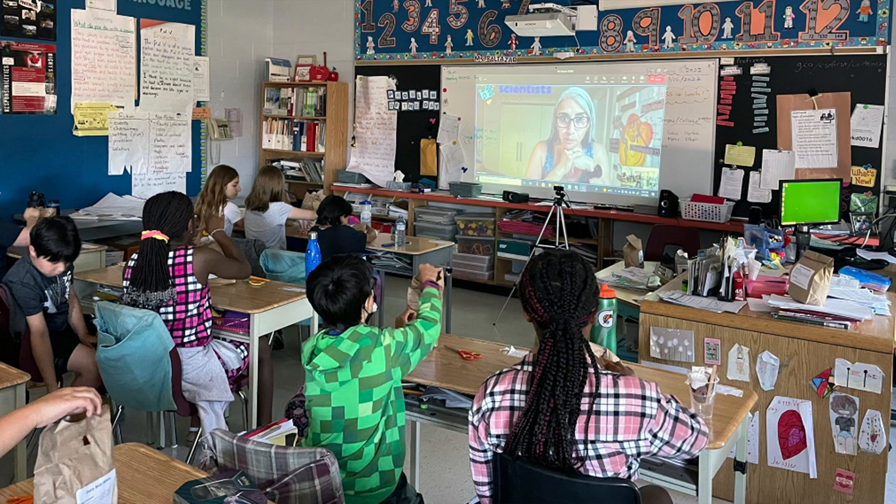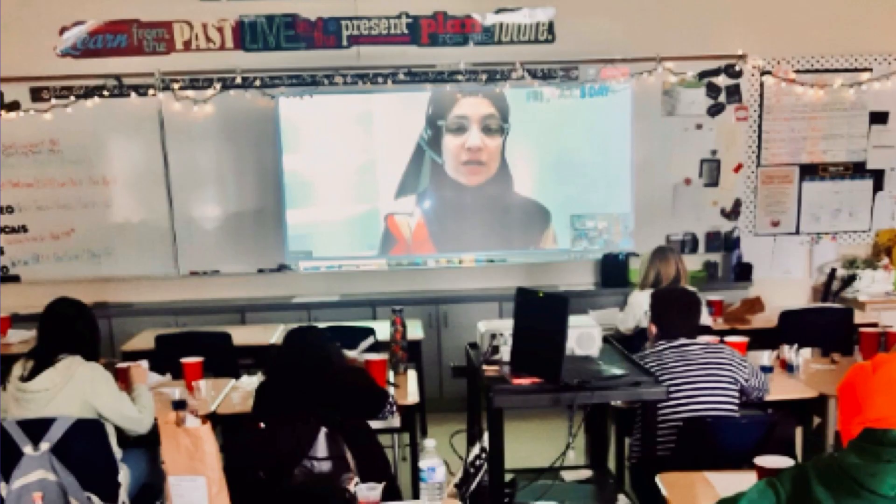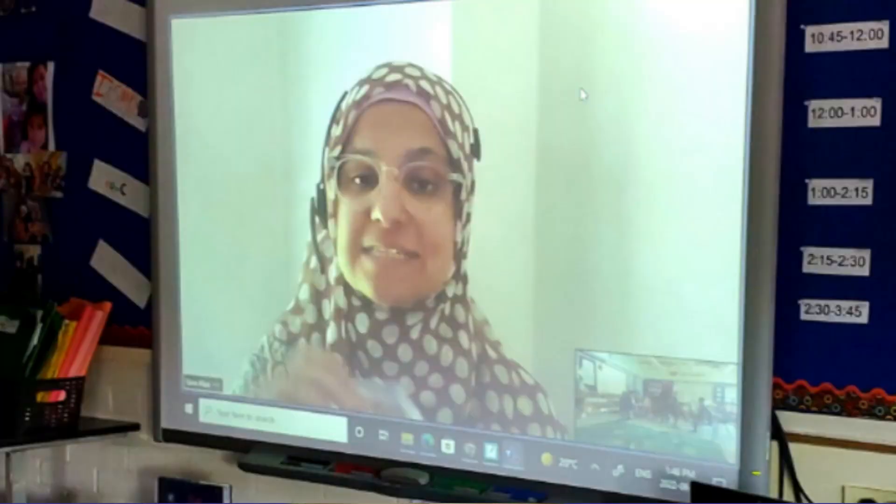Our virtual workshops are live, which means that the presenter can ask and answer questions, provide topic-specific information, actively engage with your students, and provide support during the workshop if needed.